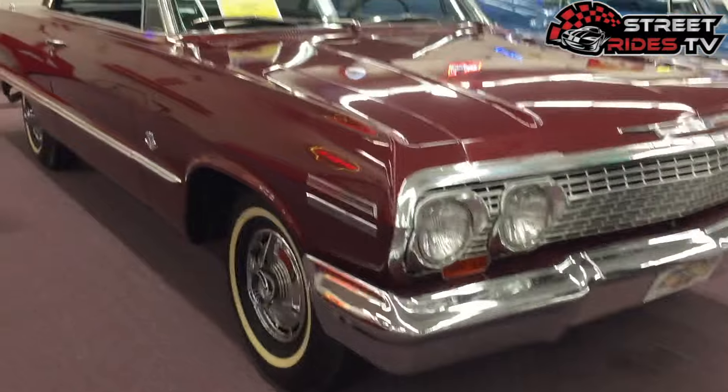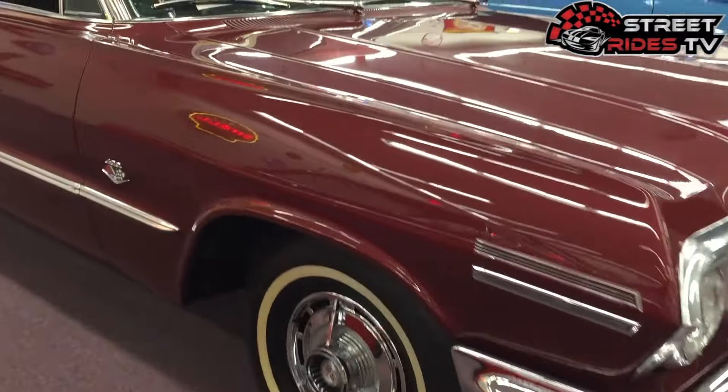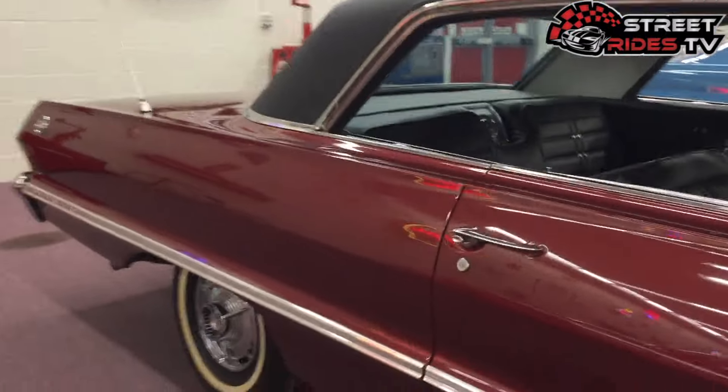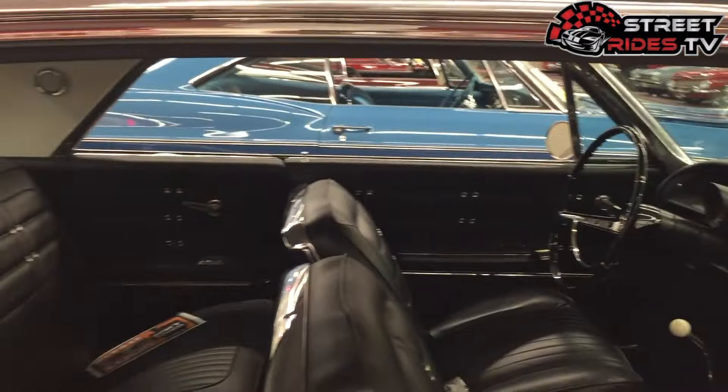1963 Chevrolet Impala SS. I love these long windows and how they deleted the pillar here.